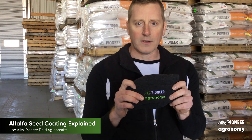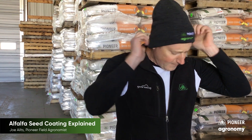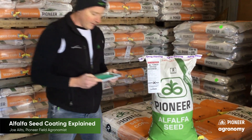It's got this beautiful, nice spring green color to it. The new Pioneer agronomy brand is straightforward and simple — get straight to the point. This is what the new Pioneer agronomy is going to look like. Okay, let's talk alfalfa seed coat. Here we've got a bag of Pioneer alfalfa as well as some alfalfa seeds.